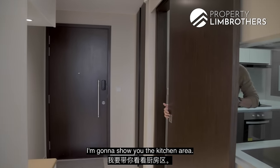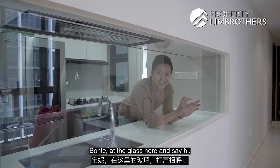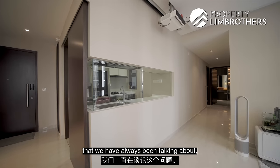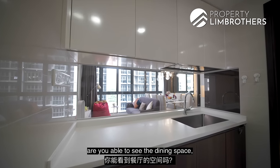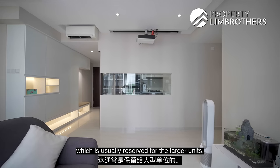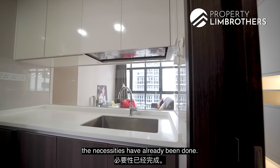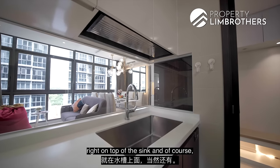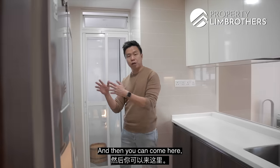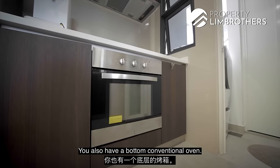Moving to the kitchen area — there's a sliding panel here with a see-through glass effect. That forms the triangle zoning we've always been talking about, meaning from the kitchen area you're able to see your dining space and your living space. This is a landscape layout which is usually reserved for the larger unit. The necessities have already been done: there's a rack on top of the sink, an open prep area, a three-burner EF brand system, and a bottom conventional oven.